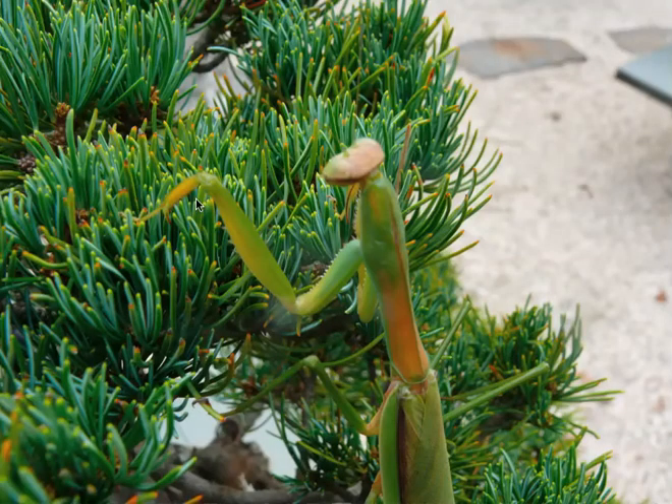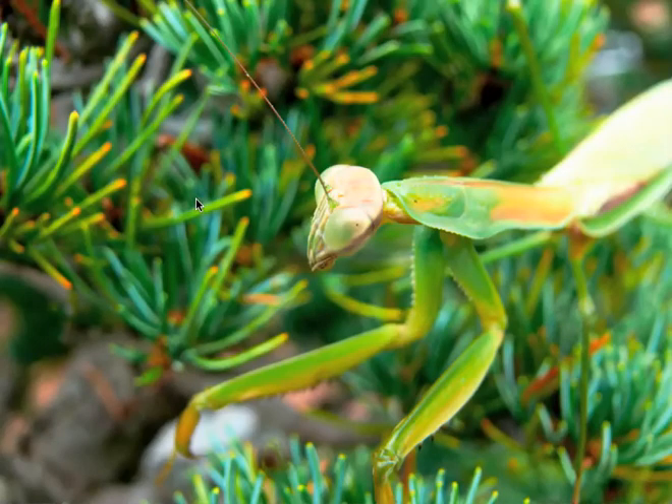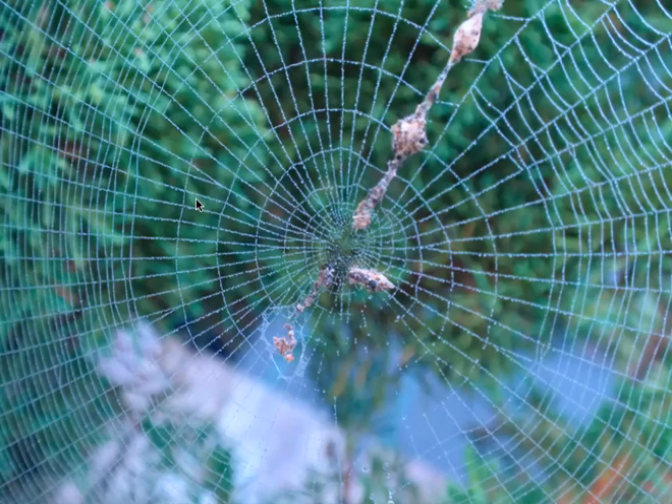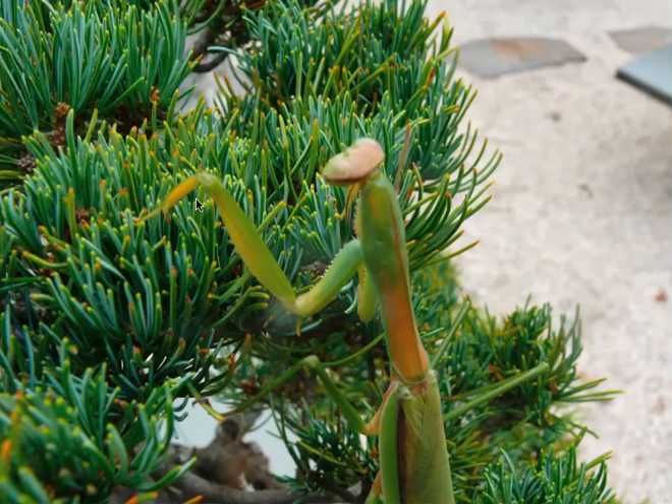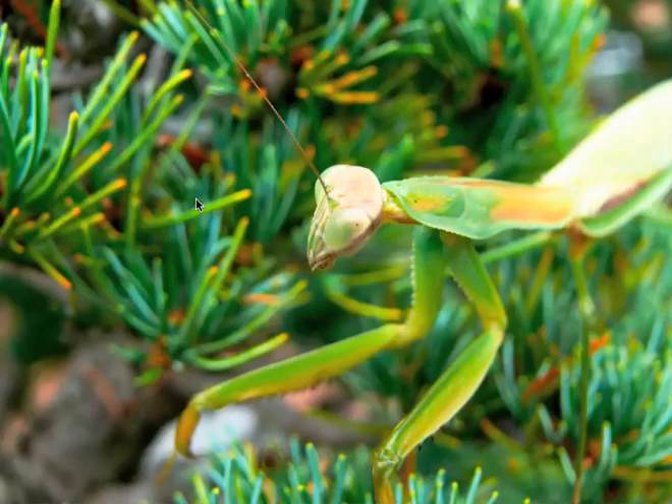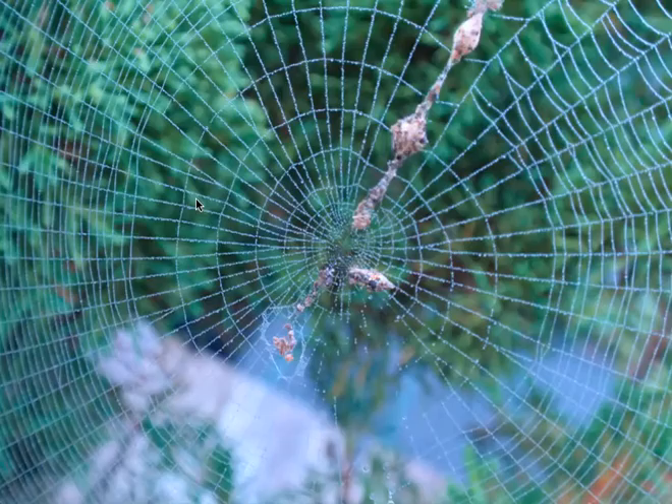This is a huge praying mantis. Those needles on that tree are probably an inch and a half long — that praying mantis is a monster. It's a big female. She was probably nearly five inches from her nose to her tail. Definitely five inches when she stretched out.